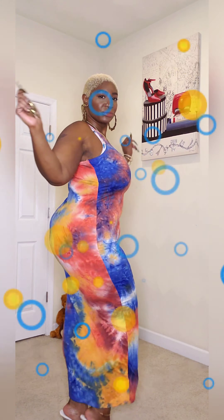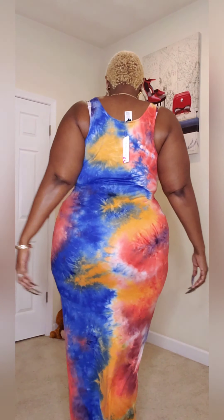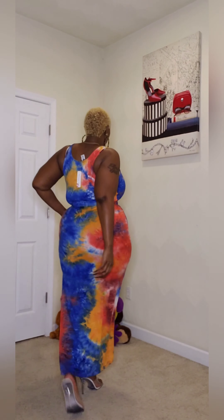I'm so sad that summer is way over because this is just making me miss it. But it's a nice comfy dress that at this time of year you can lounge around the house in and just be sexy.